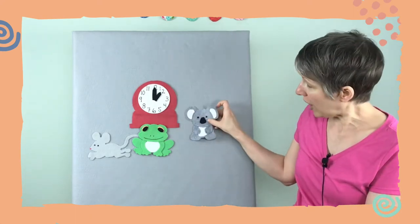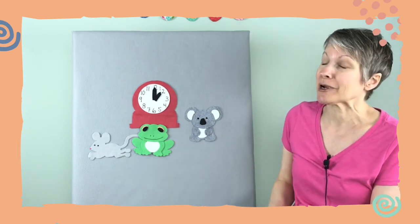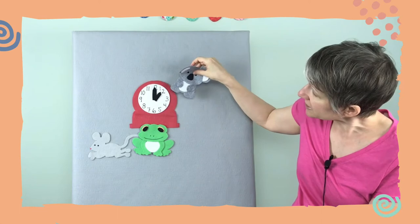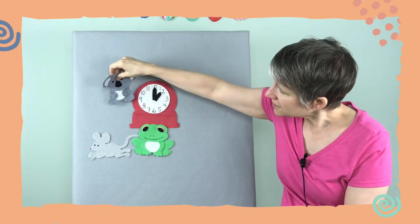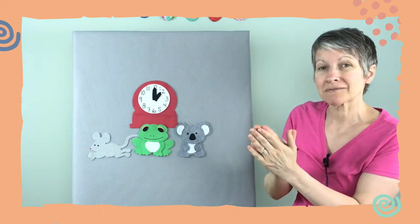How about a very slow animal — a very slow animal that lives in Australia. It is a koala. Now it's not a koala bear; some people call them koala bears, but a koala is not a bear, it's just a koala. This is going to crawl very slowly, so crawl your koala fingers very slowly up your clock. Hickory dickory dock, the koala crawled up the clock, the clock struck one, the koala crawled down, hickory dickory dock, tick tock. Nicely done!